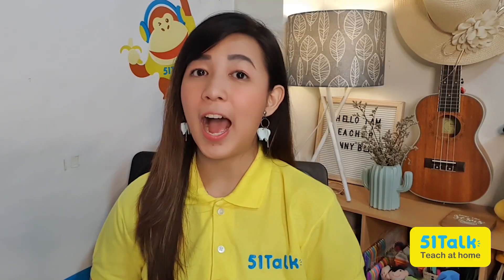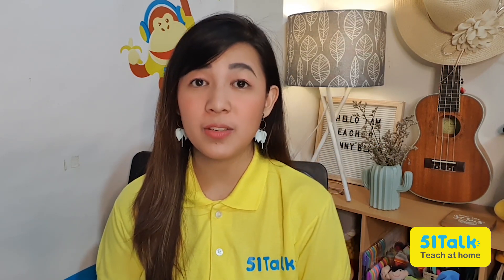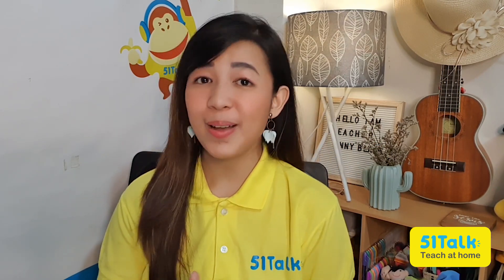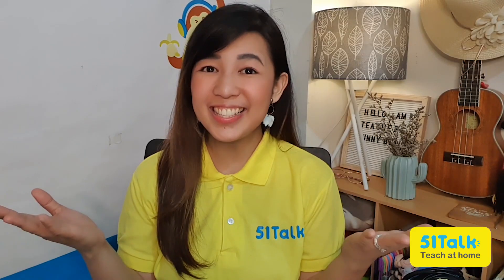Tip number 5. A generator set. One of the greatest investments online teachers can make is buying their own generator set. In case of power interruptions, a generator set will save you from being absent during your scheduled lessons or being disconnected during those lessons. Portable generator sets are also available to help you save space in your home.